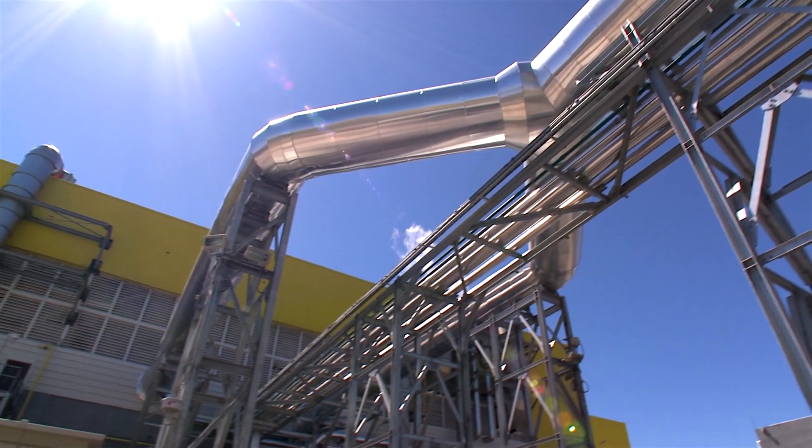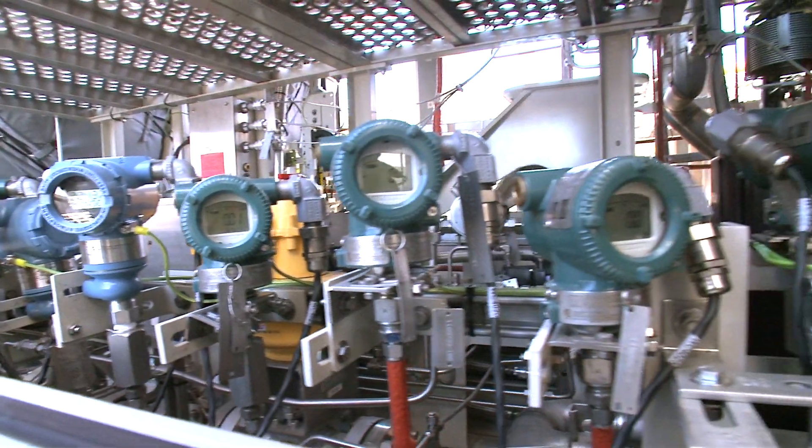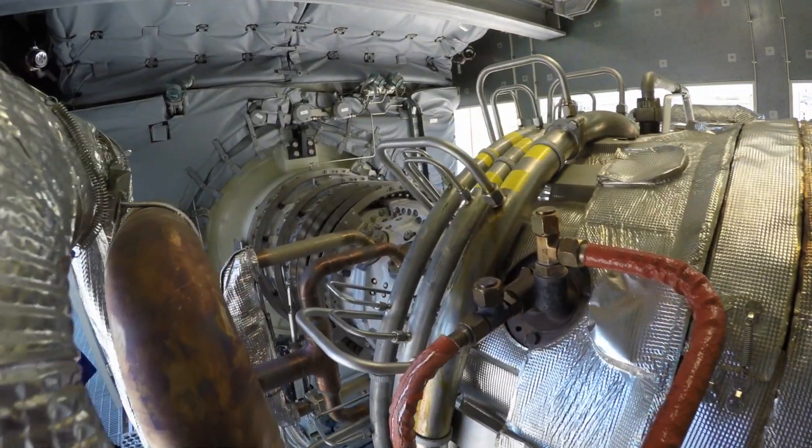The ratio of electricity generation to fuel consumption was another main argument, or main reason, why we selected Solar.